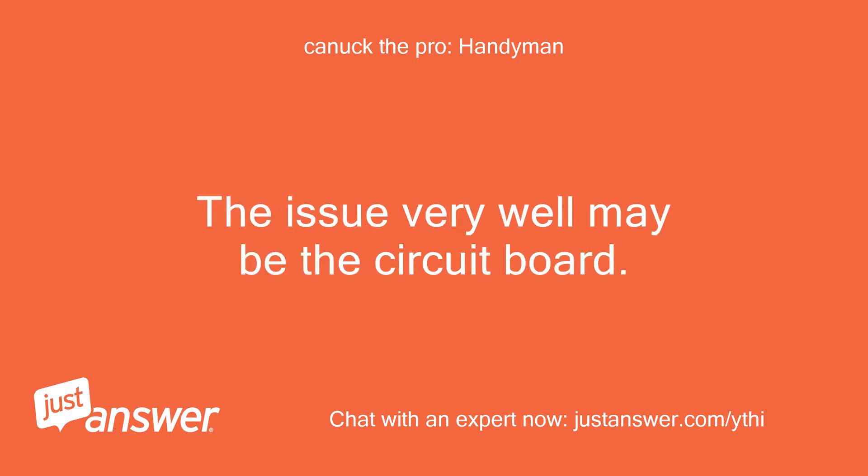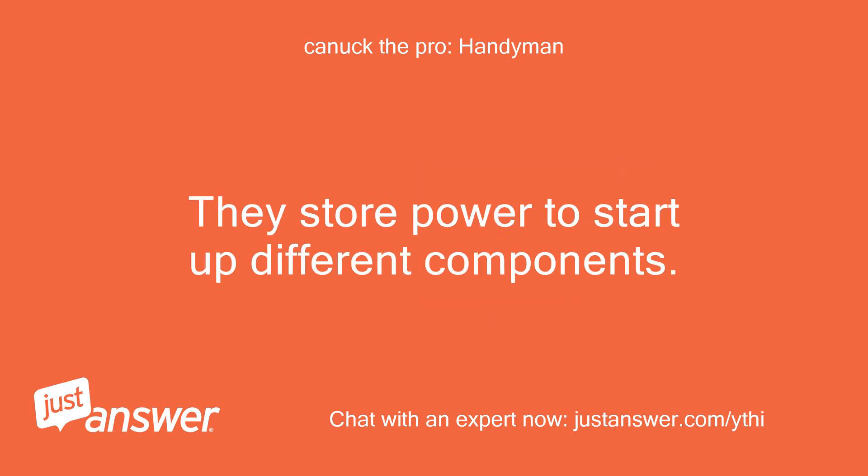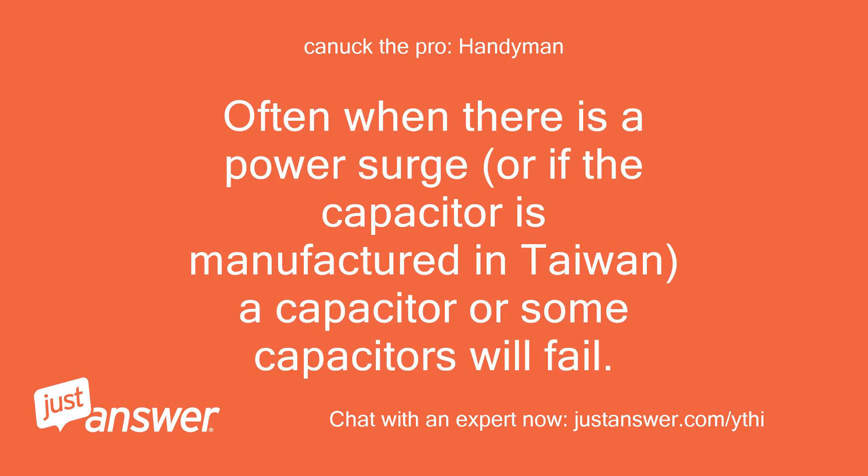The issue very well may be the circuit board. There are components on the PCB — printed circuit board — that are called capacitors. They store power to start up different components. Often when there is a power surge, or if the capacitor is manufactured in Taiwan, a capacitor or some capacitors will fail.